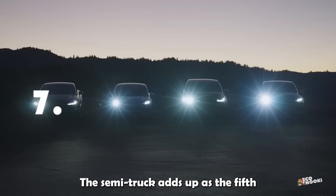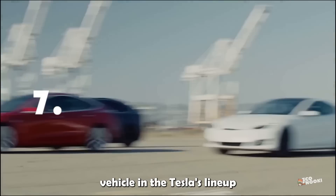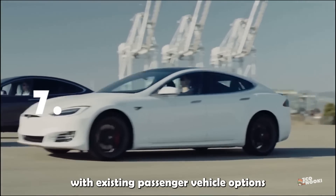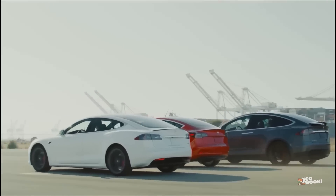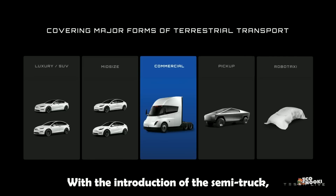The Semi-Truck adds up as the fifth vehicle in Tesla's lineup, joining existing passenger vehicle options such as the Model S, 3, X, and Y. With the introduction of the Semi-Truck, Tesla has forayed into the truck segment.